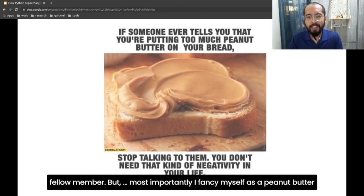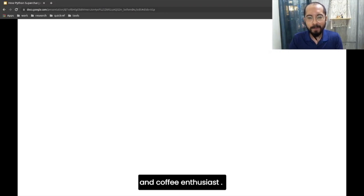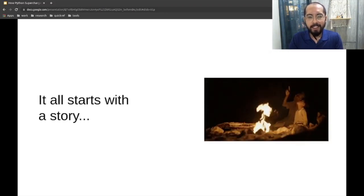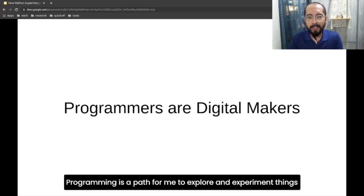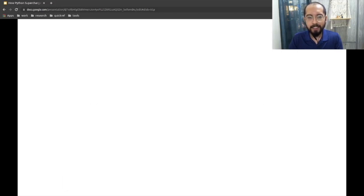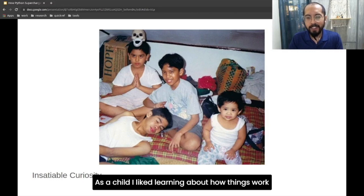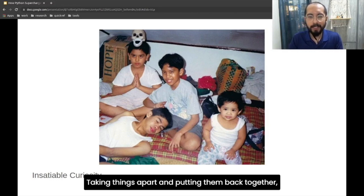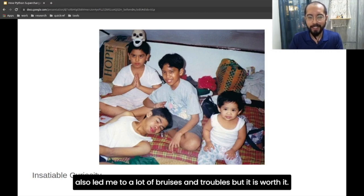And one of my proudest moments was being recognized as a PSF fellow member. But most importantly, I fancy myself as a peanut butter and coffee enthusiast. Allow me to begin with a story about how I got into this whole space. Programming paved a path for me to explore and experiment on things that intrigued me. As a child, I liked learning about how things work — taking things apart and trying to put them back together, sometimes successfully, most times not. But it gave me an odd sense of high. It also led me to a lot of bruises and trouble, but it was worth it.